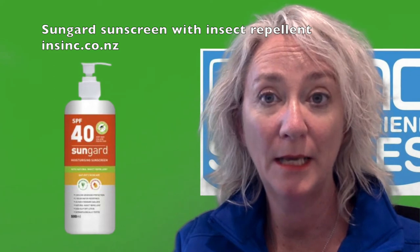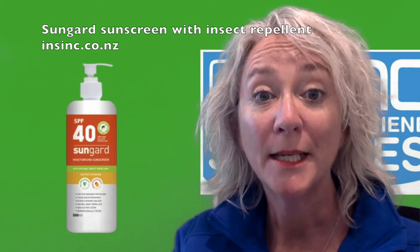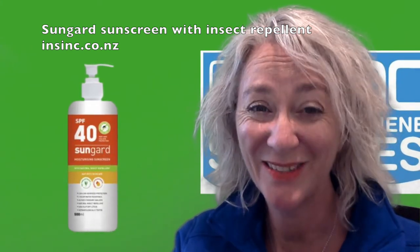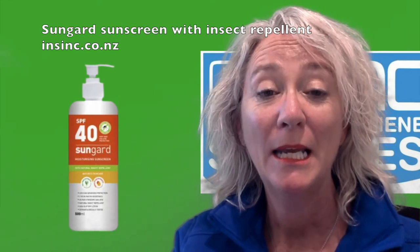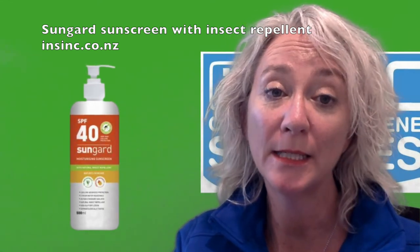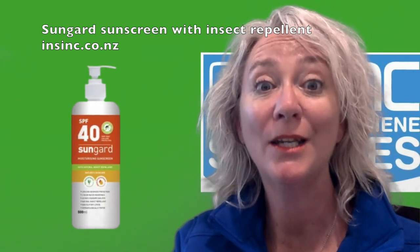It is a safe non-slip lotion, low irritant, with a sweat resistant formulation. Super fast absorbing, so it goes in quickly. It has tea tree and eucalyptus extracts, so it's a moisturizing sunscreen as well, manufactured and tested in New Zealand.